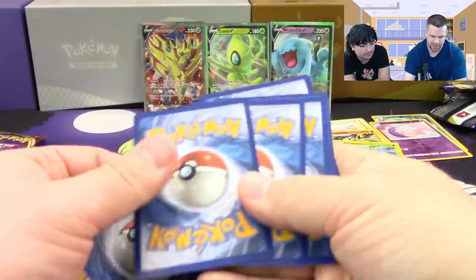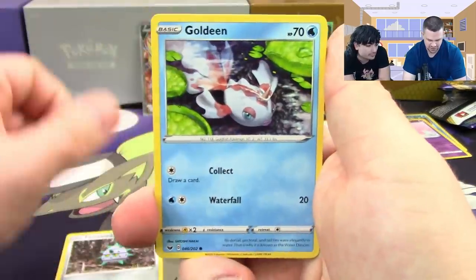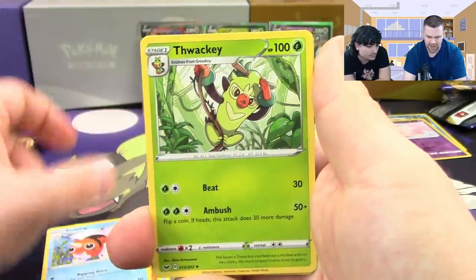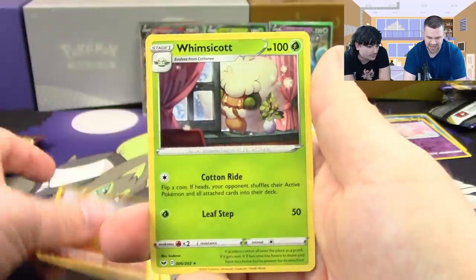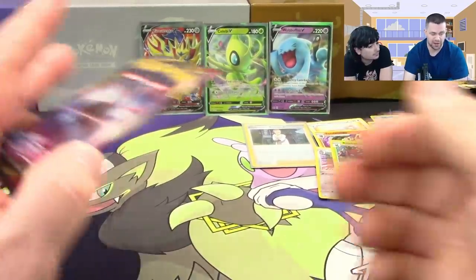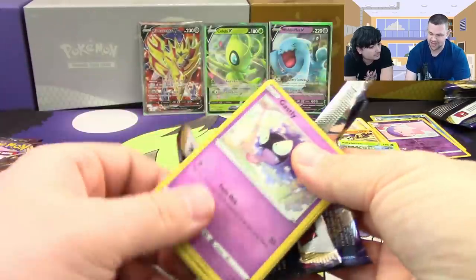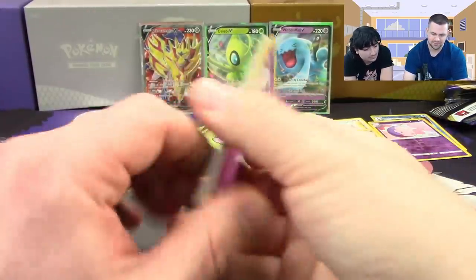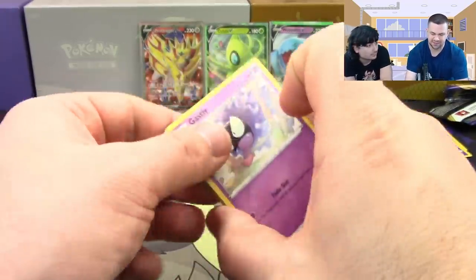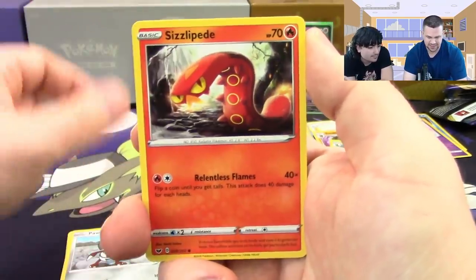A few more packs: Ferroseed, Goldeen, Roselia, Joltik, Silicobra, Thwackey, Lucky Egg reverse, Clobbopus, and a Whimsicott. Since they're adding more Pokemon via DLC, that means they can actually add them to the TCG as well — a real opportunity for the sets to have a lot of diversity.